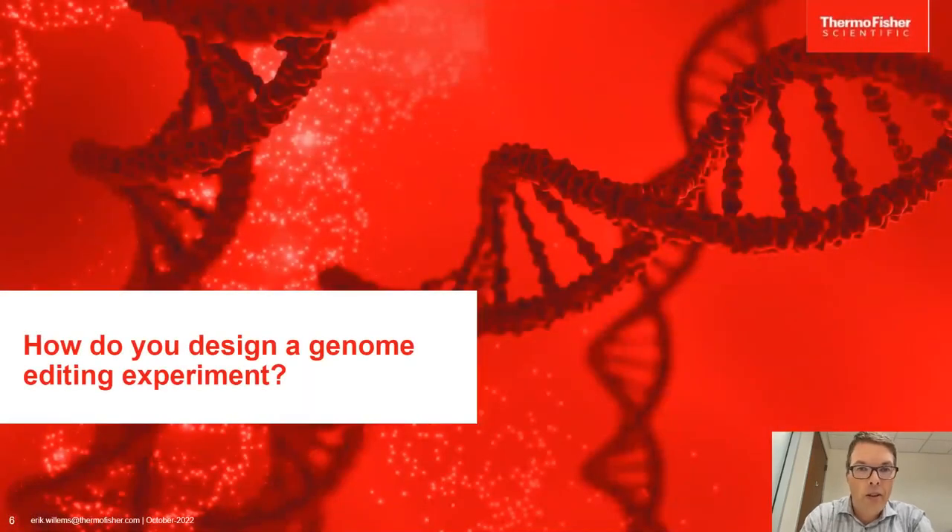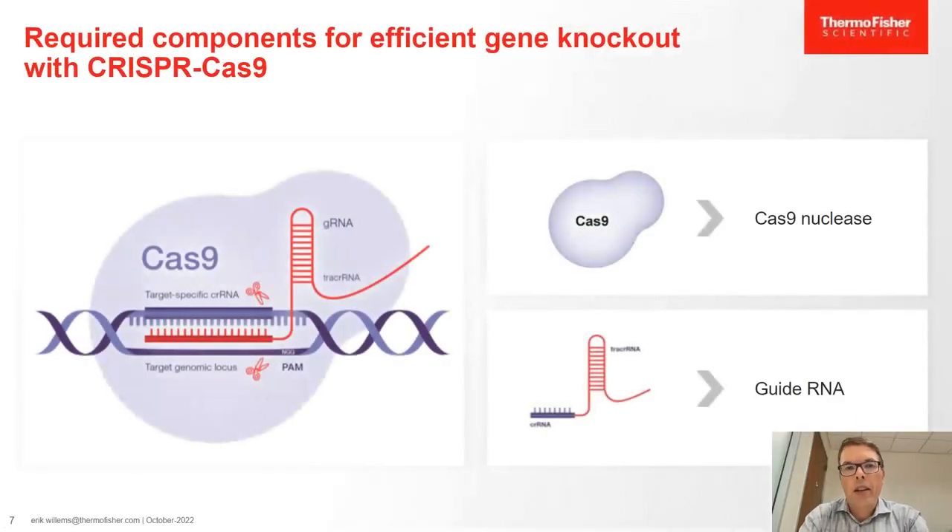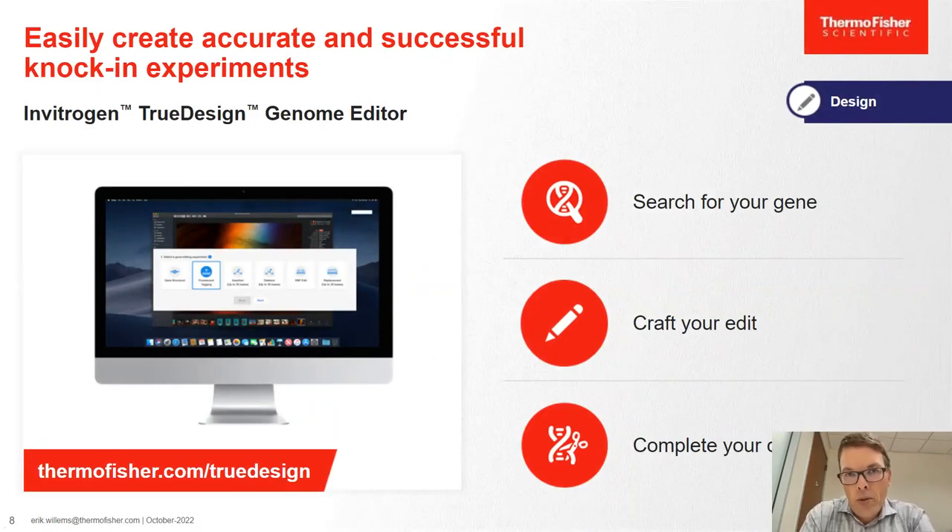First, how do you design a genome editing experiment? The first component is a nuclease — in this case, the Cas9 nuclease, which is very widely used and very efficient. The system exists in two pieces: the Cas9 protein and a guide RNA that targets the Cas9 to your locus of interest. At Thermo Fisher, we developed a design tool called our True Design Genome Editor, available online, which allows you to very simply design your genome editing experiment.